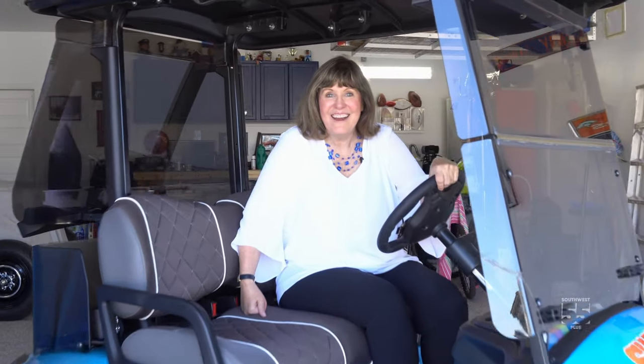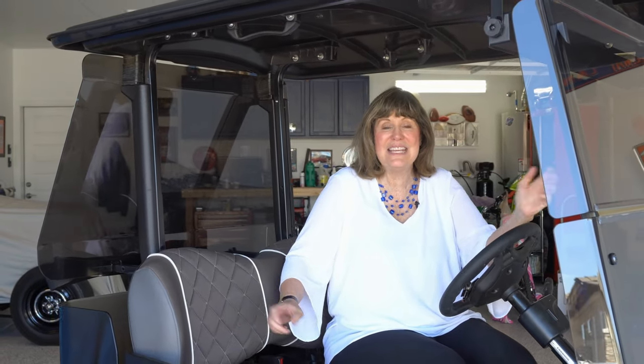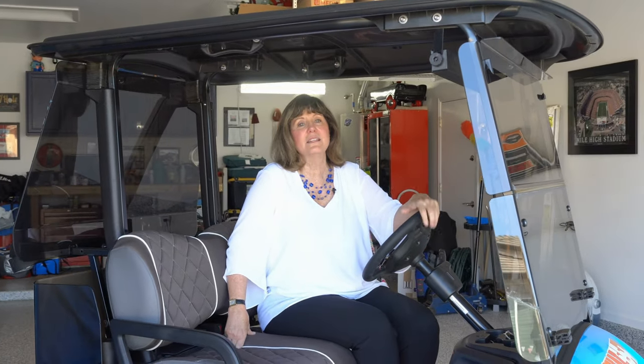I bought a golf cart. Look at this little thing — isn't it adorable? This is a Yamaha gas-powered golf cart, and we'll get into all the details of gas versus electric in a minute. Now I say cart, but really they're golf cars. When you live in a 55-plus neighborhood, this is an amazing way to get around your community.